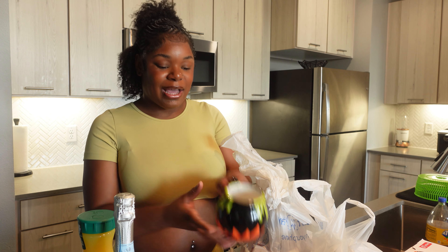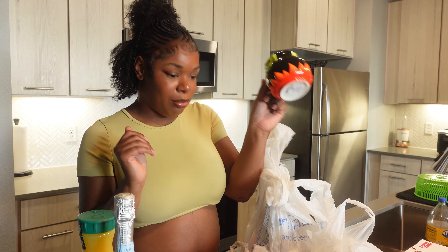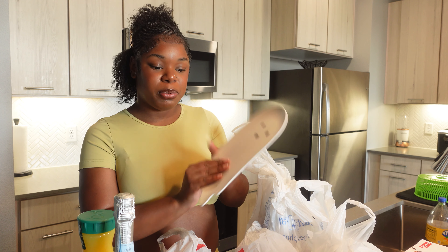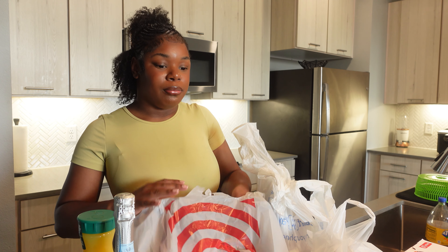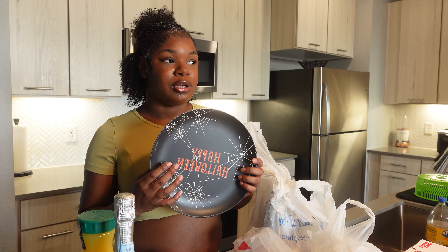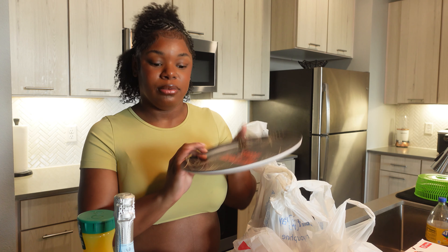I actually had more stuff from Target — there was just so much affordable stuff there. I got this cute little Halloween teacup, a ghost platter — all of this stuff is cheap, y'all. If you want to just spice up your day and do something fun, you can go buy some cheap stuff and make a day of Halloween festivities. I also got a Happy Halloween plate.